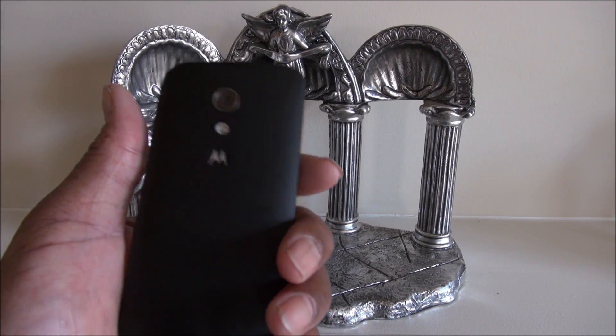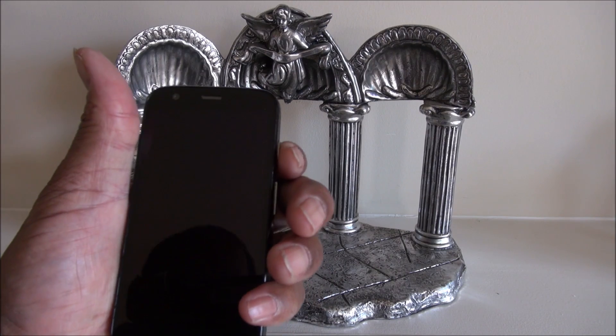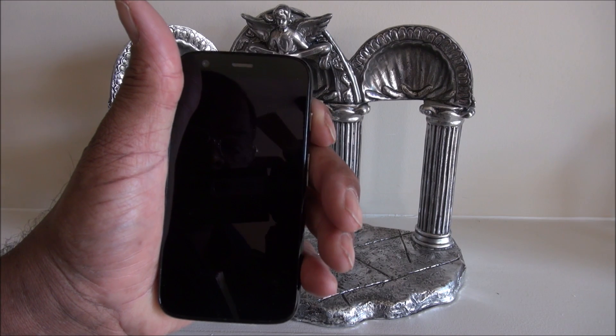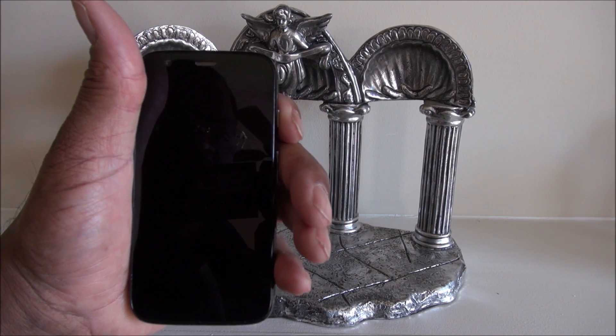It responds better, it responds quicker. Finds stuff when I do the Google search better than her phone. A lot better. I'm loving this update.